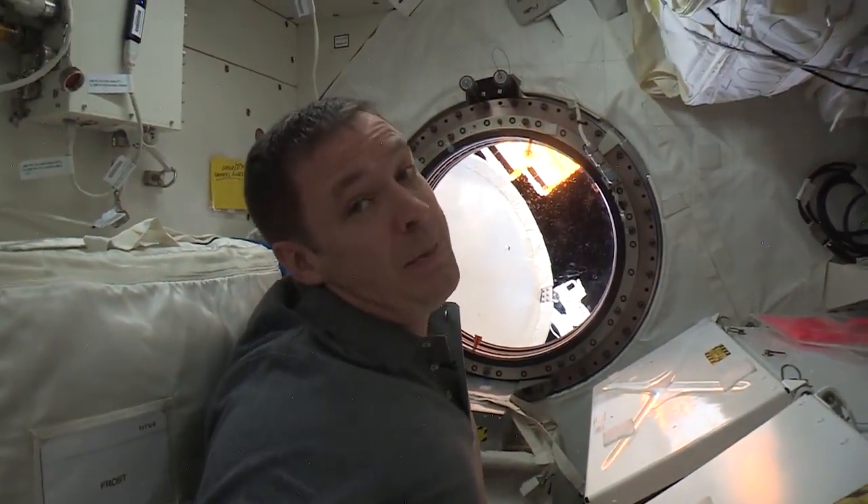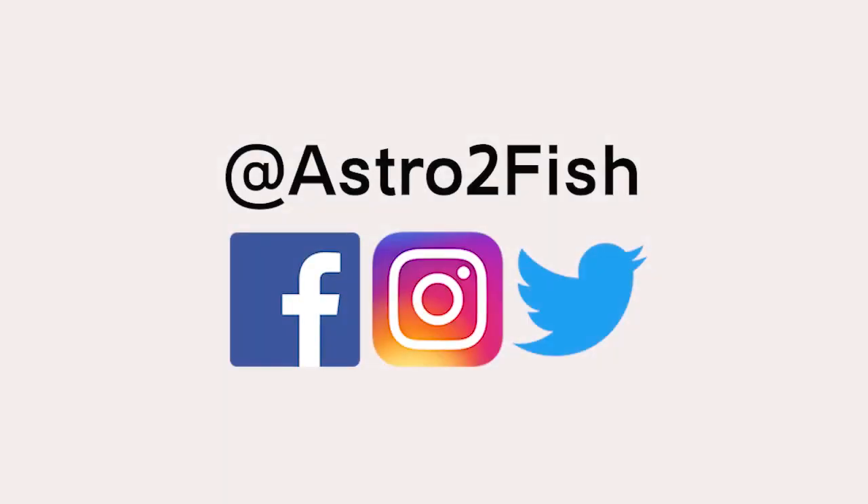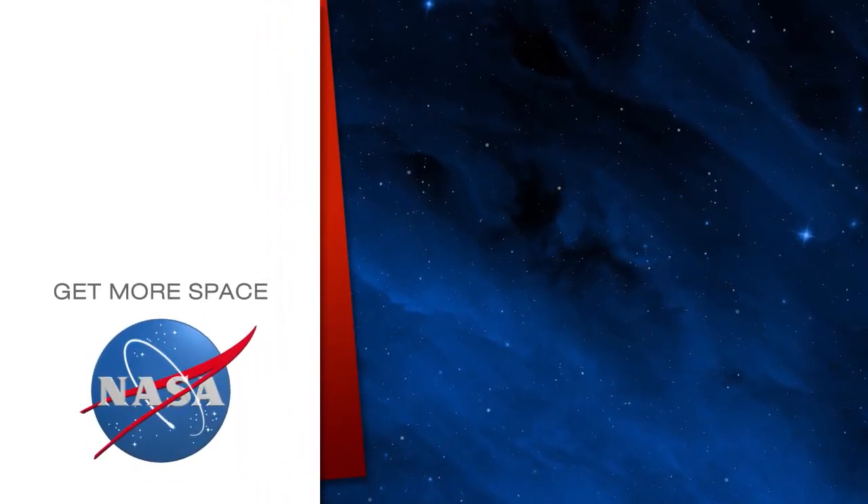That is your first speedy time video. Have a great day. See you next time. Subscribe for more space.